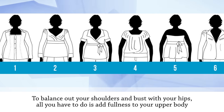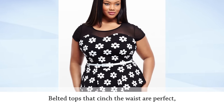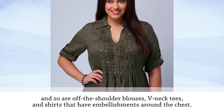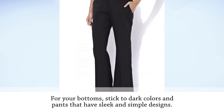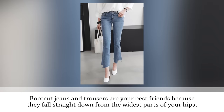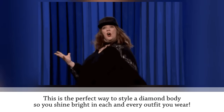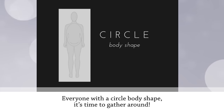To balance out your shoulders and bust with your hips, add fullness to your upper body and wear pants and skirts that slim and lengthen your lower body. Belted tops that cinch the waist are perfect, as are off-the-shoulder blouses, V-neck tees, and shirts with chest embellishments. For bottoms, stick to dark colors with sleek, simple designs — bootcut jeans and trousers are your best friends as they create a flattering silhouette.